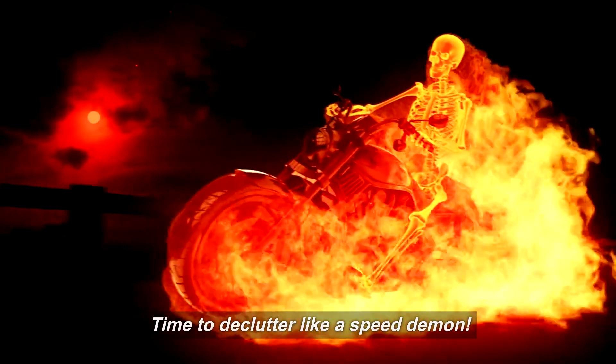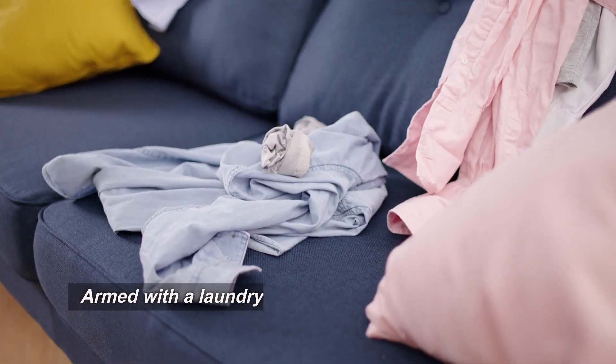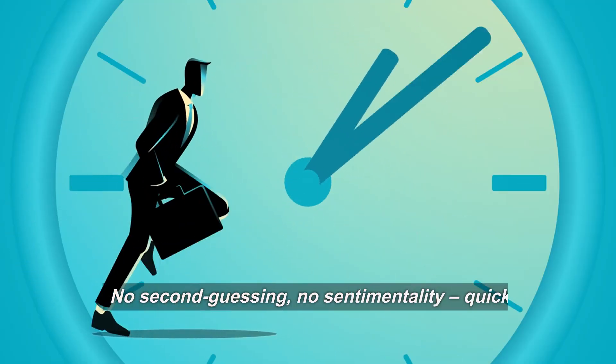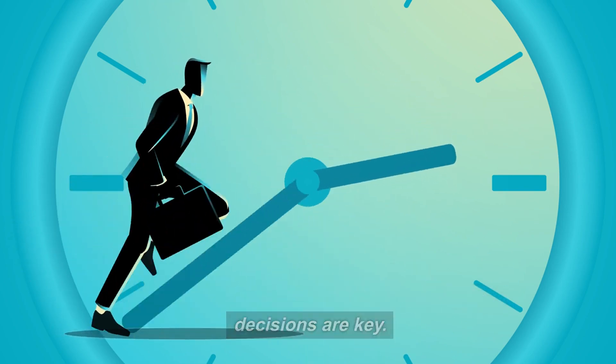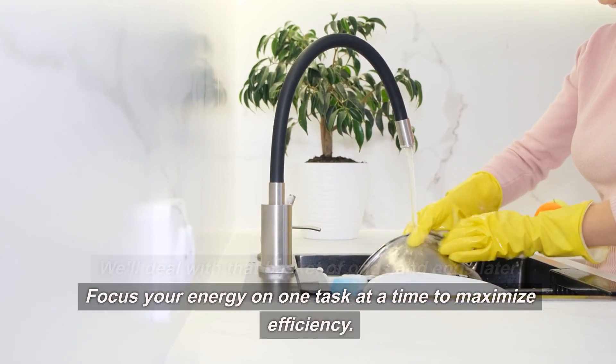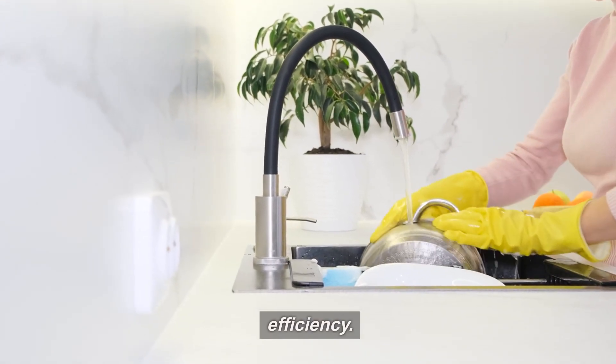Time to declutter like a speed demon. Armed with a laundry basket, dash through each room and gather items that don't belong. No second guessing, no sentimentality — quick decisions are key. We'll deal with that basket of odds and ends later. Focus your energy on one task at a time to maximize efficiency.